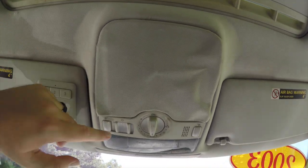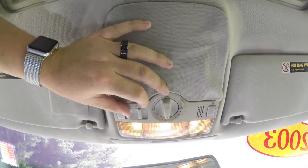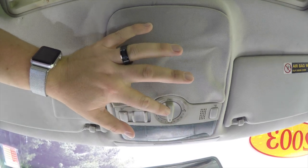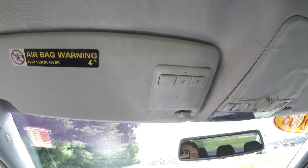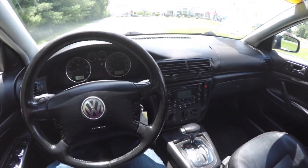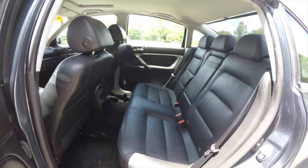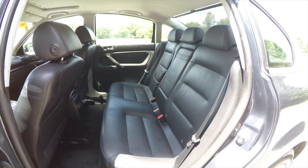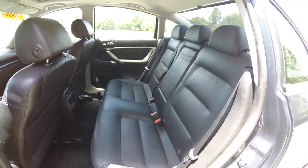Looking overhead you have overhead map lights, overall lighting, and your sunroof controller. On your side sun visor you have HomeLink universal garage door opener. The rear seat does seat three across with adjustable head restraints on all three passenger seating areas, and there is also a 60/40 split folding seat design.